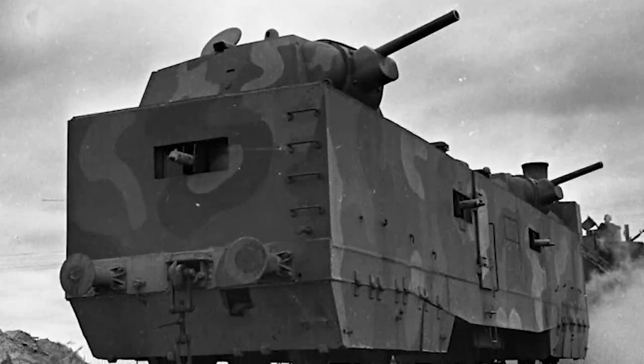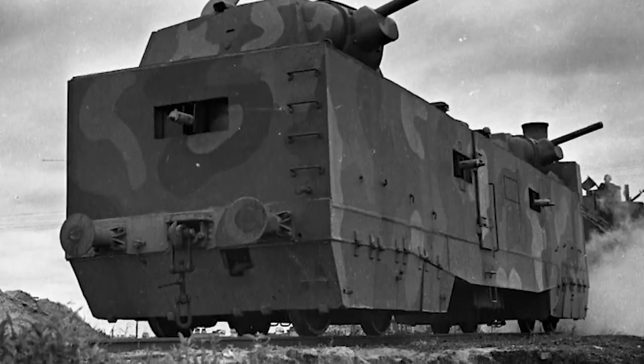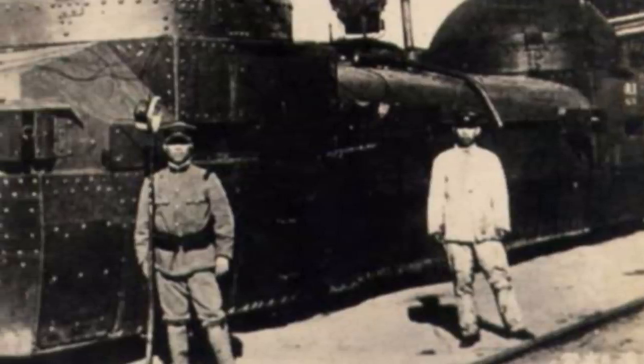During the early days of the 20th century, a civilian transport train was converted into an unstoppable war machine that ruled the rails of Eastern Europe and Asia. Among the many armored trains produced during this era, none became as famous and feared as the Zamurets.